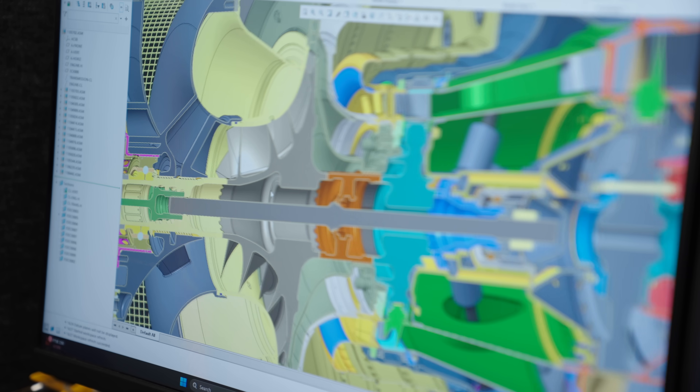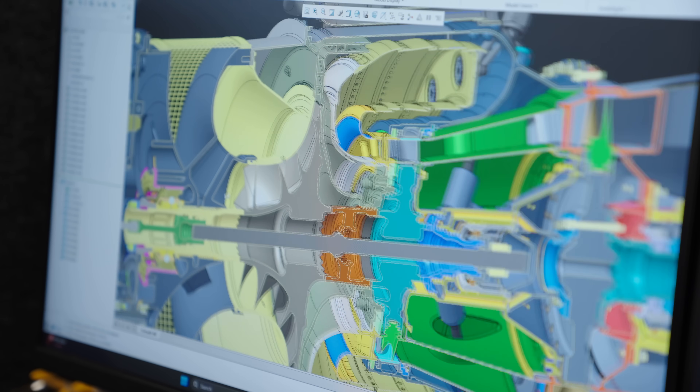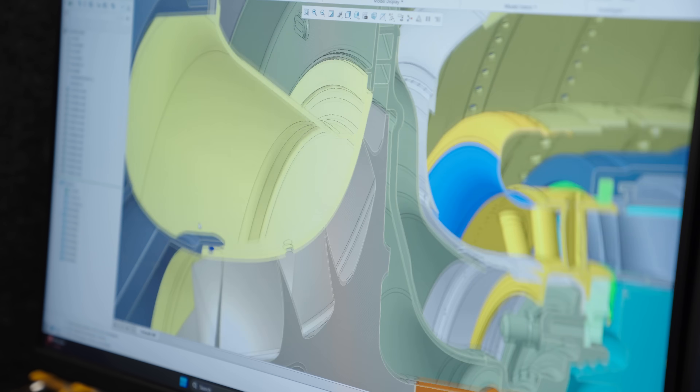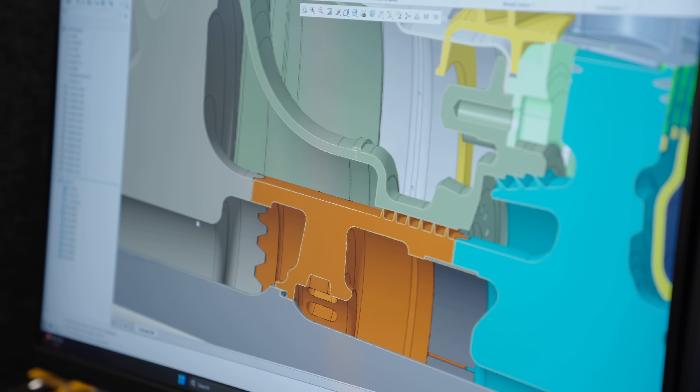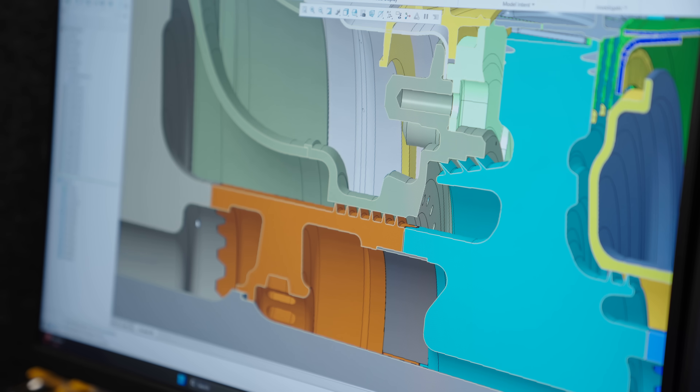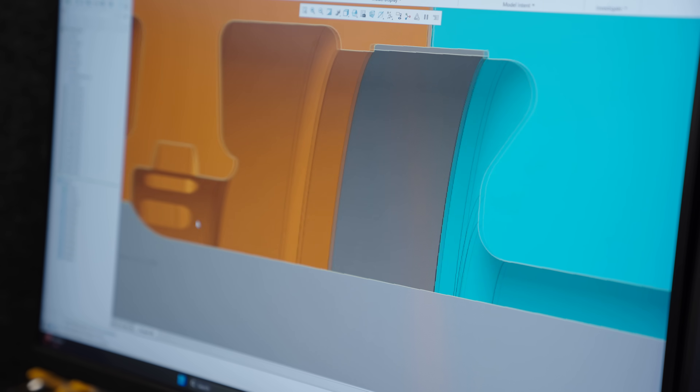Of course, life in engineering and complex product development seldom goes entirely to plan, and the one area that's taken a little bit longer than we expected to get just right has been the secondary air system. The secondary air system is crucial as it supplies pressurized air from the compressor around the engine to pressurize the labyrinth seals, to ensure that we can keep lubricating oil where it's supposed to be, to pressurize piston faces on the discs and the compressor to balance the axial load on the bearings, and to supply a stream of cooling air to protect the mechanical integrity of the critical rotating components.